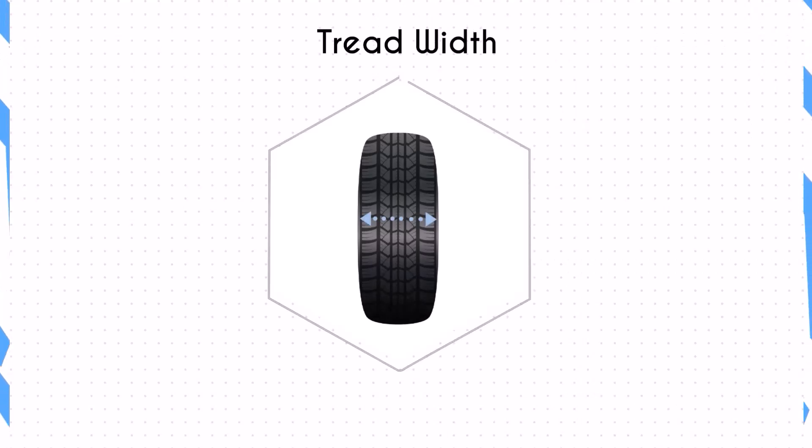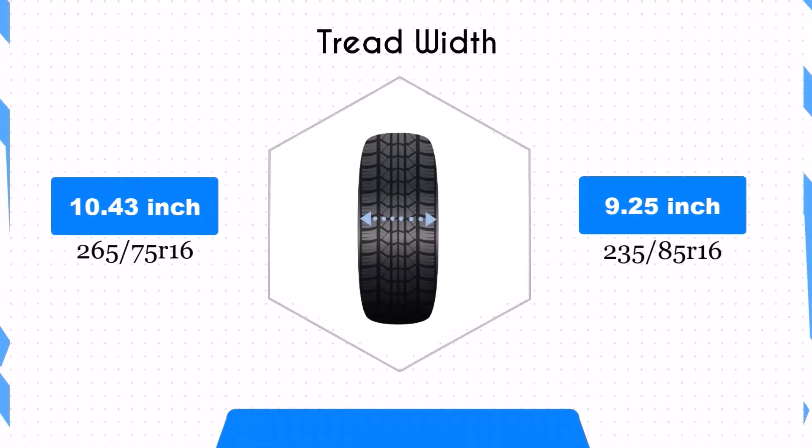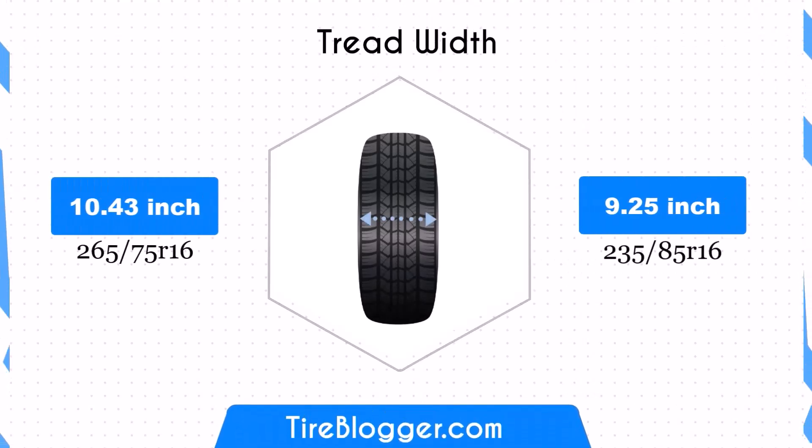The 235/85R16 tires are narrower by 1.18 inches compared to the 265/75R16. This reduction in width can improve fuel efficiency and reduce rolling resistance, but it might also lead to less traction and stability, especially on wider contact patches like those encountered in off-road conditions.